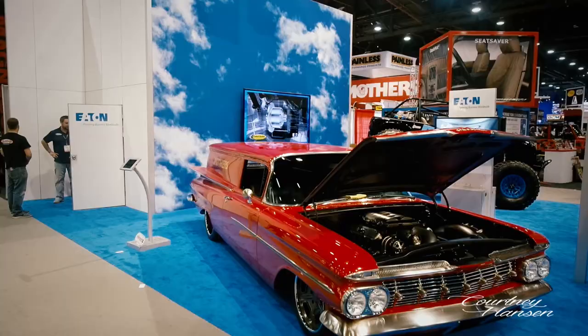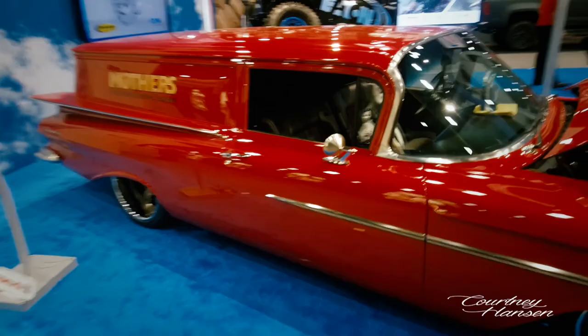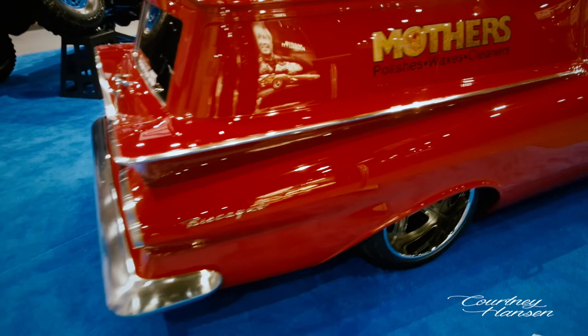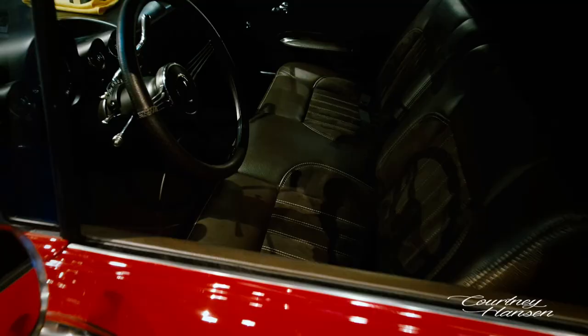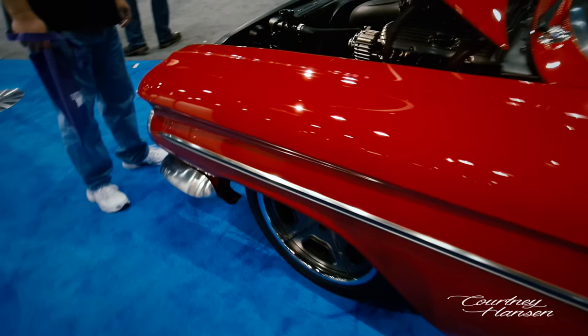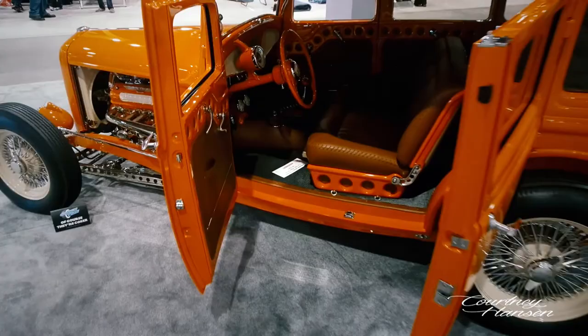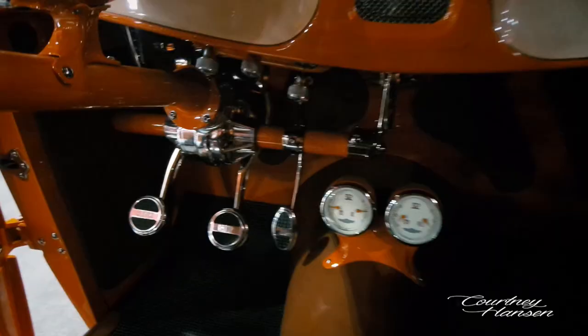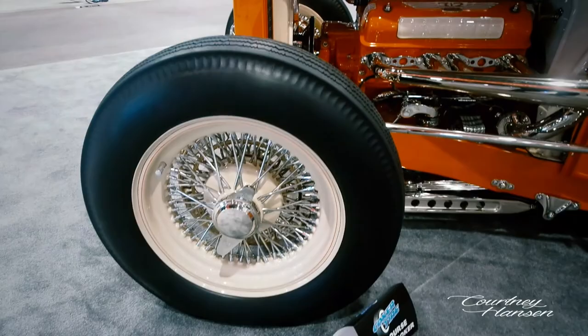Gorgeous. The 1959 Chevy Biscayne won Best in Show at SEMA — it's built by Troy Trepanier and Rad Rides. All of their work is absolutely incredible. Look at this paint job and those gorgeous tail fins — stunning car. This beautiful 32 Ford was a Riddler Award contender, and I actually photographed it in Detroit a couple years ago. Inside: chrome pedals, beautiful gauges. Look at this beautiful 312. Cool wheels — how neat is that?